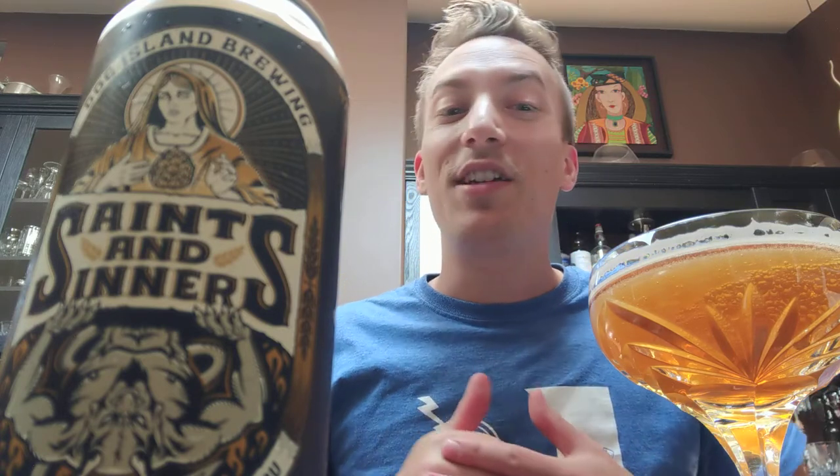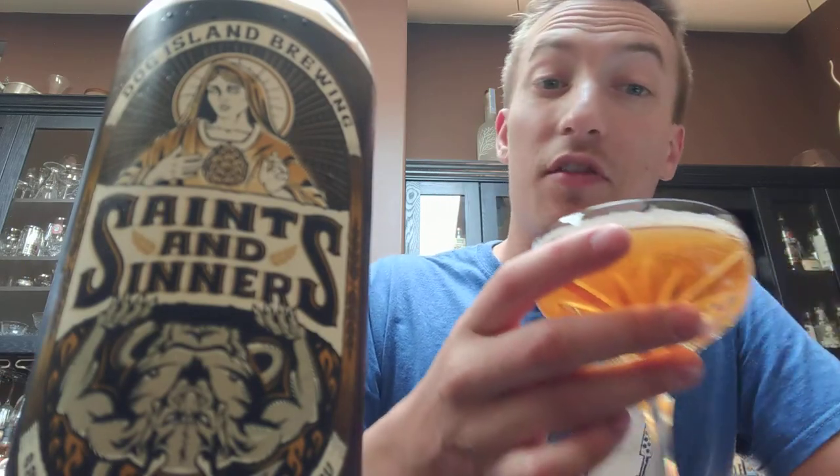And I've said it before — debate me, let me know what you think — this is one of the best IPAs being made in Alberta at the moment. There are a few others that come to mind and I know what they are. I'd love to hear your opinions on them too, but if you haven't tried the Saints and Sinners IPA, maybe I'll just try it again for you.